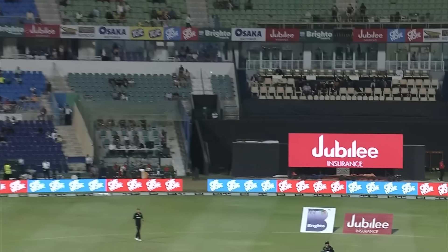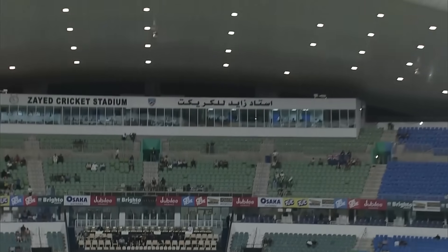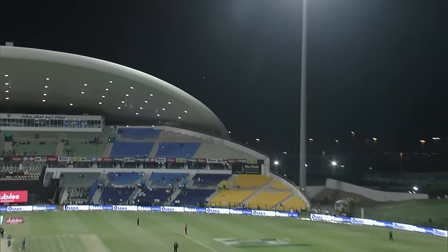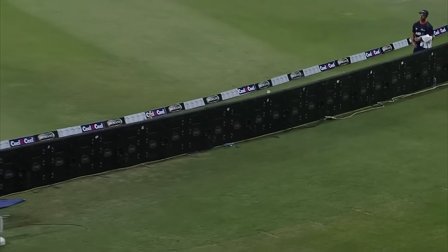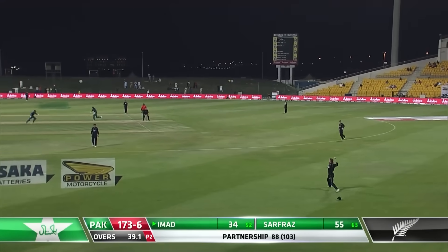Back-to-back sixes. Imad Wazim turned straight to the square-leg umpire and said only four in, getting himself a free hit. He made New Zealand play for the free hit as well, hitting into the gap with a willing partner.